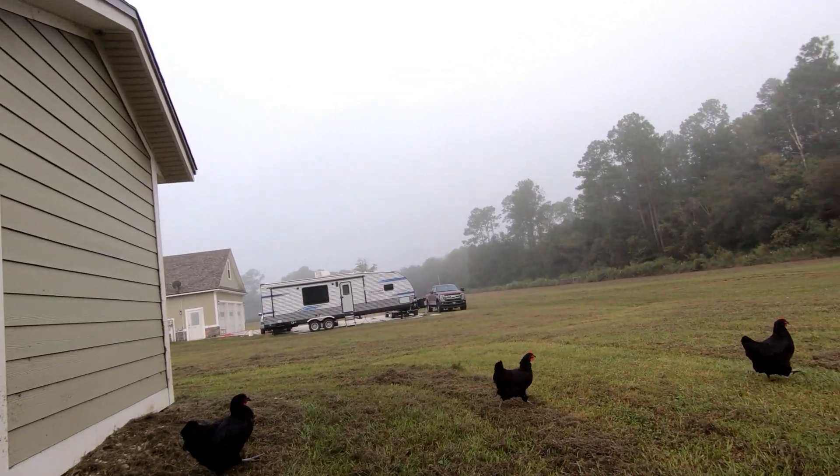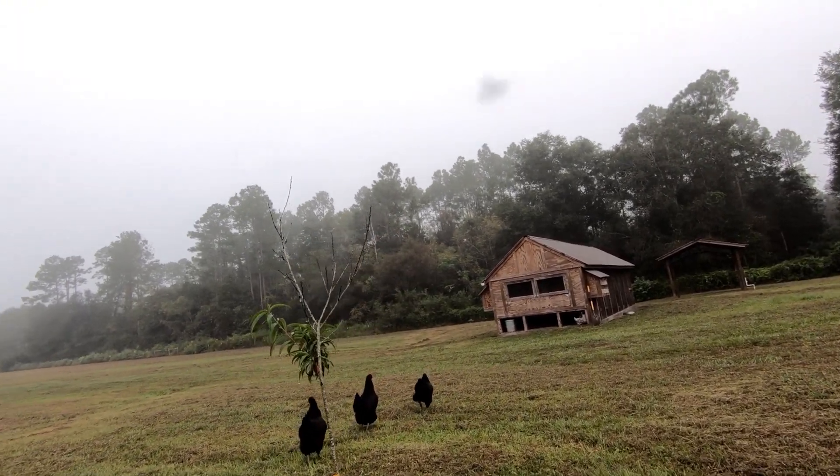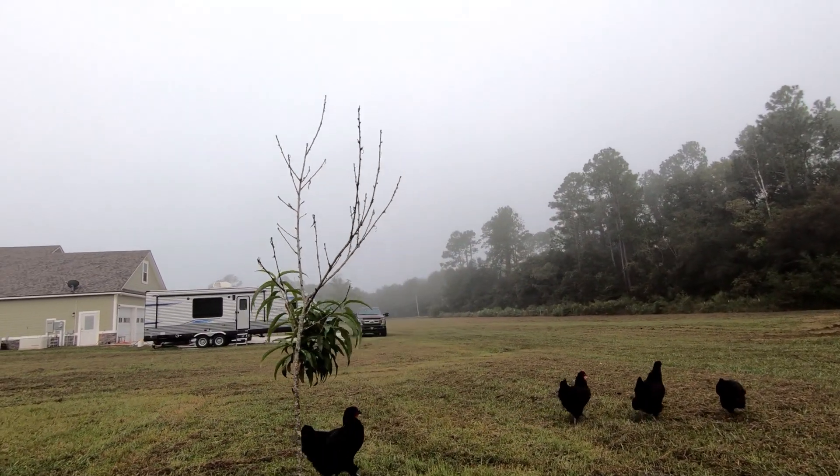Our gang is the Gang of Four - four fearless Australorps who have chosen to live the foraging outback, non-shelter lifestyle. These Australorps have gone back to their Australian roots: self-sufficiency, independence, and fierce protection of those with lesser foraging skills than themselves.